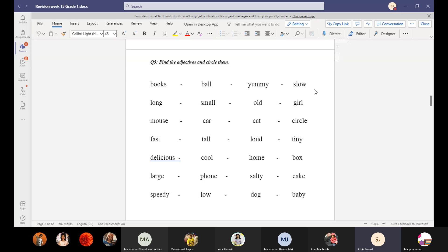Slow car — what is the adjective? Slow. Long hair — the adjective is long. Old man — the adjective is old. This is an adjective.